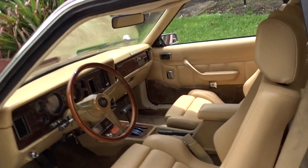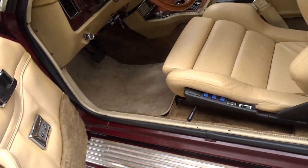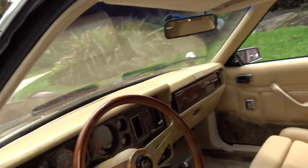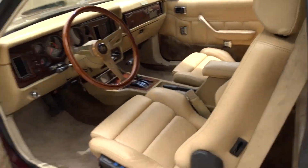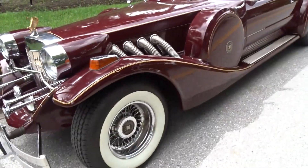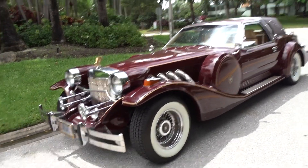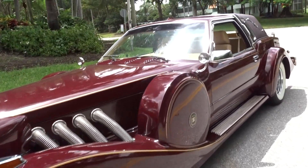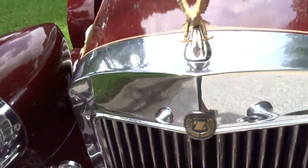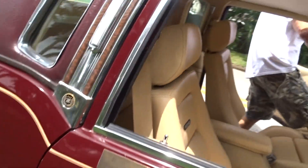Nice dash. It's an automatic, of course. It has power windows. Power door locks. We'll give you a look at the stance of it, and we'll take it for a ride. It's a big car — a large car. You see it coming from a long ways away. Very solid. And we'll take it for a ride.